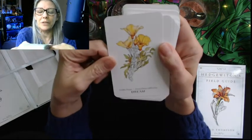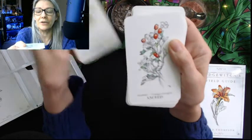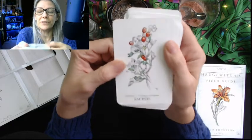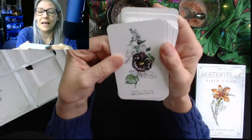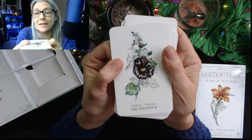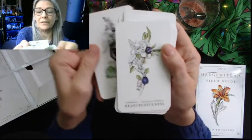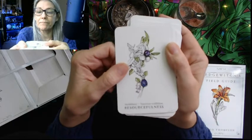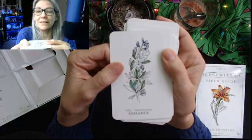Ghost pipe, Monotropa uniflora, is mystery. Golden poppy — dream — Eschscholzia californica. Hawthorn, Crataegus monogyna — sacred. Abundance — hollyhock, Alcea rosea. We had black hollyhocks like this and they were gorgeous, except the Japanese beetles just completely wiped them out. Resourcefulness — huckleberry, Vaccinium ovalifolium.